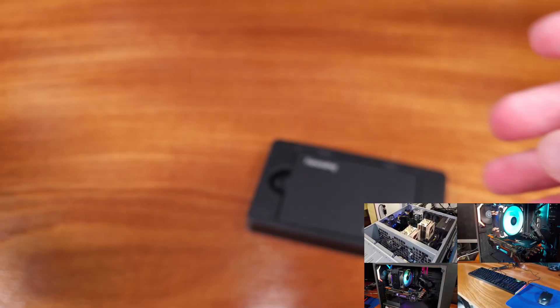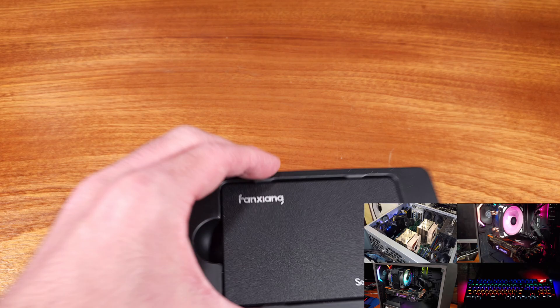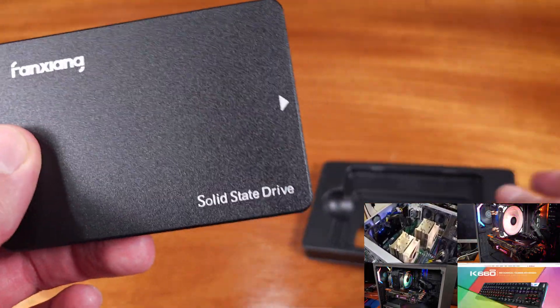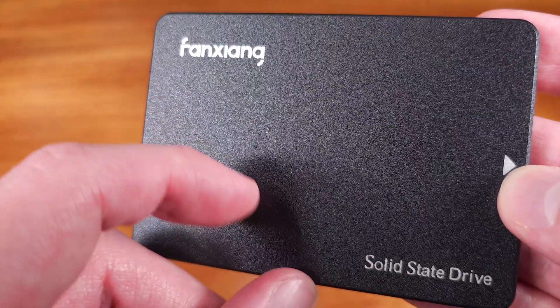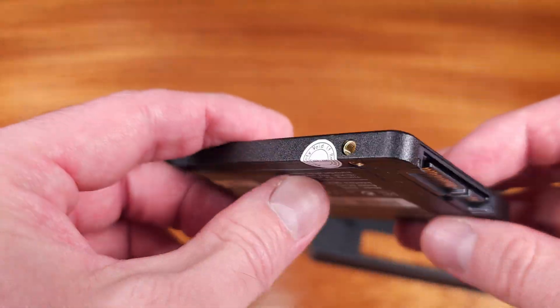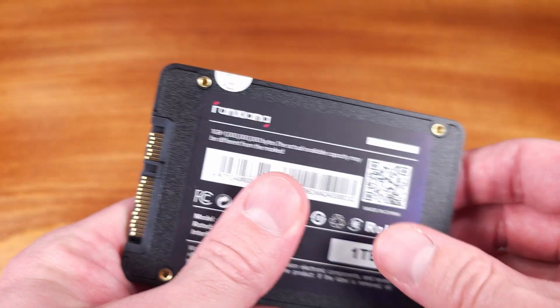This SSD is rated for a maximum write speed of up to 510MBps and a read speed of up to 560MBps. The solid state drive utilizes QLC NAND coupled with HMB technology, as opposed to traditional DRAM, in order to keep the costs low.